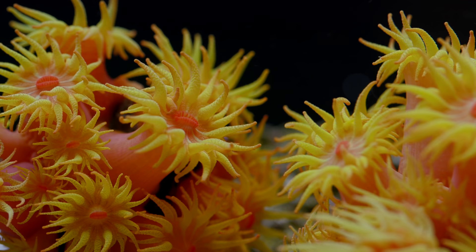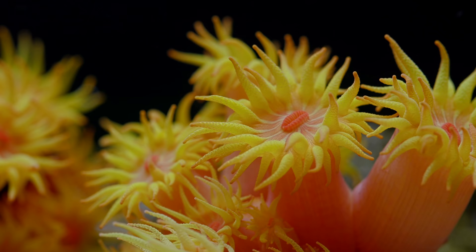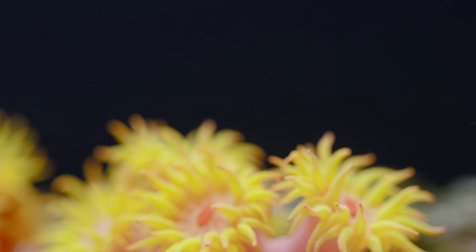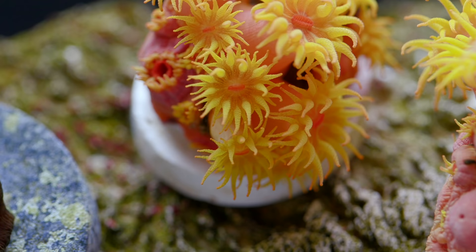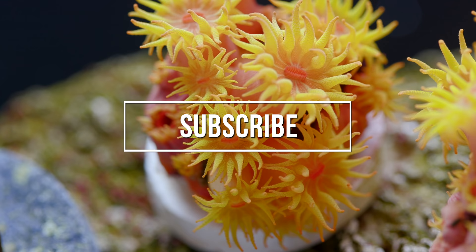That does it for this coral spotlight on Tubastrea. Honestly, I don't really recommend this coral unless the reef keeper is truly committed to one of the most high-maintenance corals on the market. It needs a lot of food, which can be taxing on both the hobbyist's attention and the filtration and nutrient management systems of your reef. If you are that highly committed reef keeper, hopefully this video provided some helpful information or talked you out of a potentially frustrating experience. If you got something from this video, please hit the like button and subscribe — we have a goal of hitting 100,000 subscribers this year. Until next time, happy reefing!